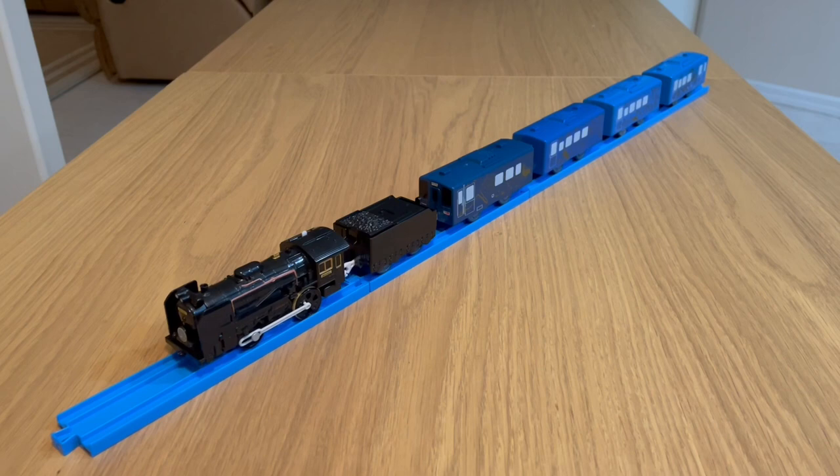The first thing that struck me was the number of coaches. I mean, just look how long this set is. It occupies four full-length track pieces. It barely fits on screen and I had to angle it just to make sure it fit.